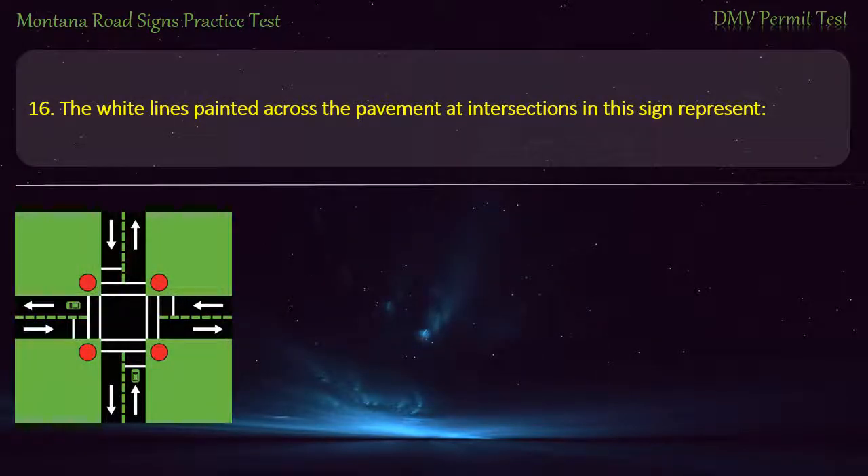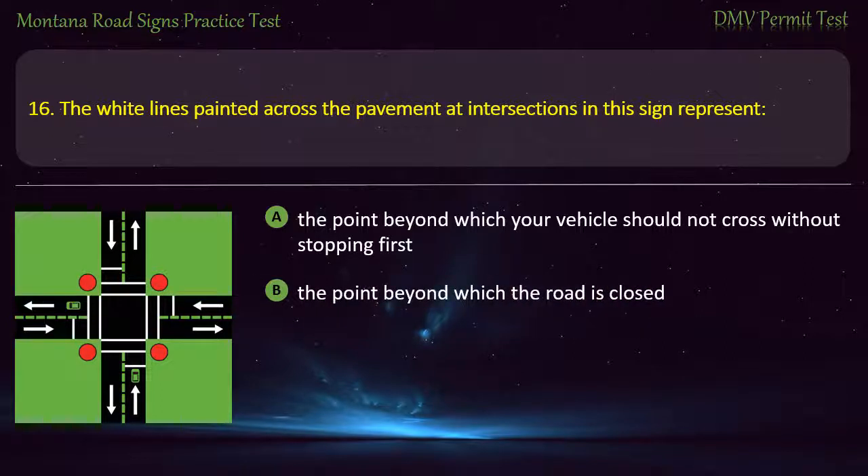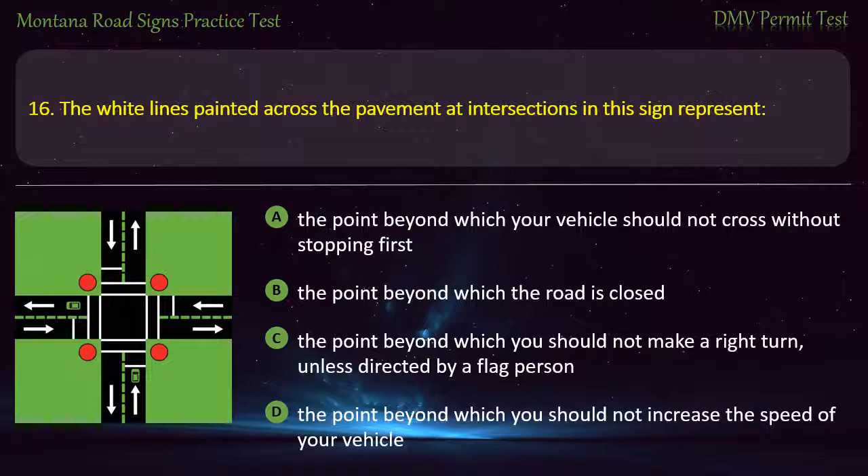Question 16. The white lines painted across the pavement at intersections in this sign represent: A) The point beyond which your vehicle should not cross without stopping first. B) The point beyond which the road is closed. C) The point beyond which you should not make a right turn unless directed by a flag person. D) The point beyond which you should not increase the speed of your vehicle. Answer: The point beyond which your vehicle should not cross without stopping first.